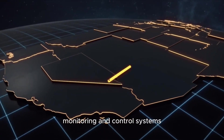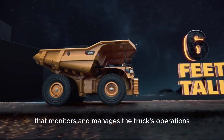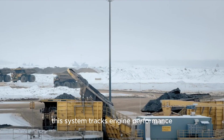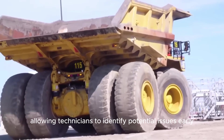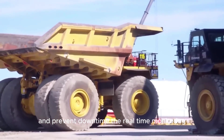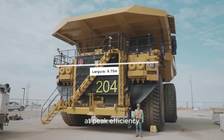The Caterpillar 797F features a sophisticated electronic control system that monitors and manages the truck's operations. This system tracks engine performance, fuel levels, temperature, and other vital statistics, allowing technicians to identify potential issues early and prevent downtime. The real-time monitoring ensures the truck is always operating at peak efficiency.